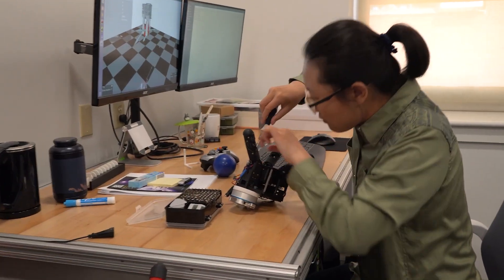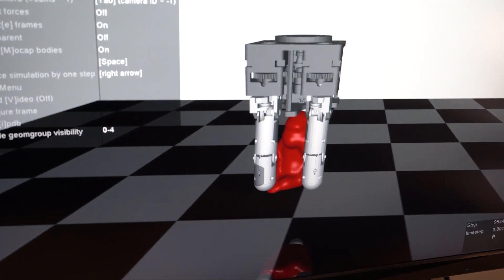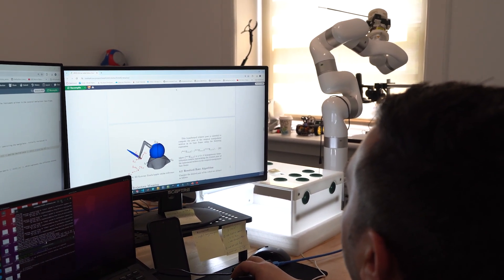My name is Long Wang. I'm an assistant professor in the department of mechanical engineering at Stevens Institute of Technology. I direct a research group called the Advanced Robot Manipulators lab. We are a group very interested in fundamental robotics, with an emphasis on manipulation tasks, robot modeling, design, and control sensing.